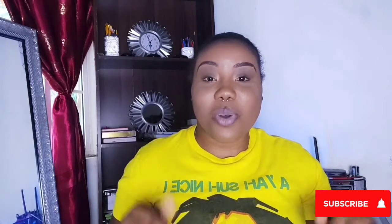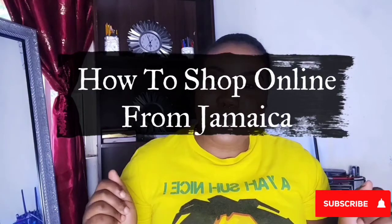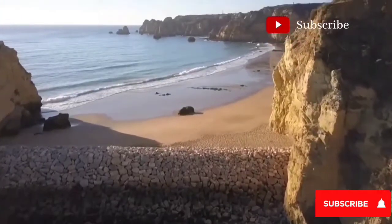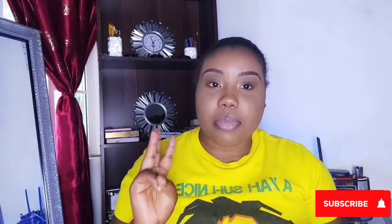Hey beauties, welcome and welcome back! In today's video, I'll be doing a little walkthrough of how I shop online from Jamaica and how you can too, so stick around for the video.